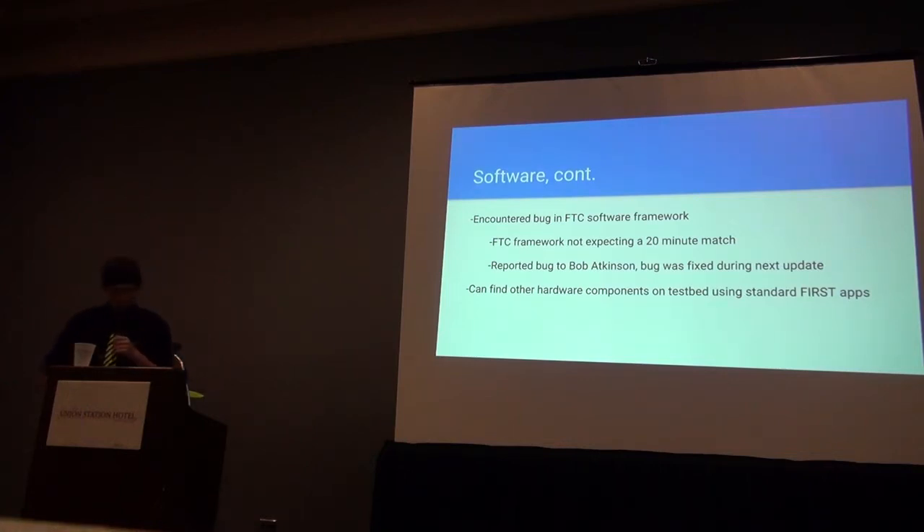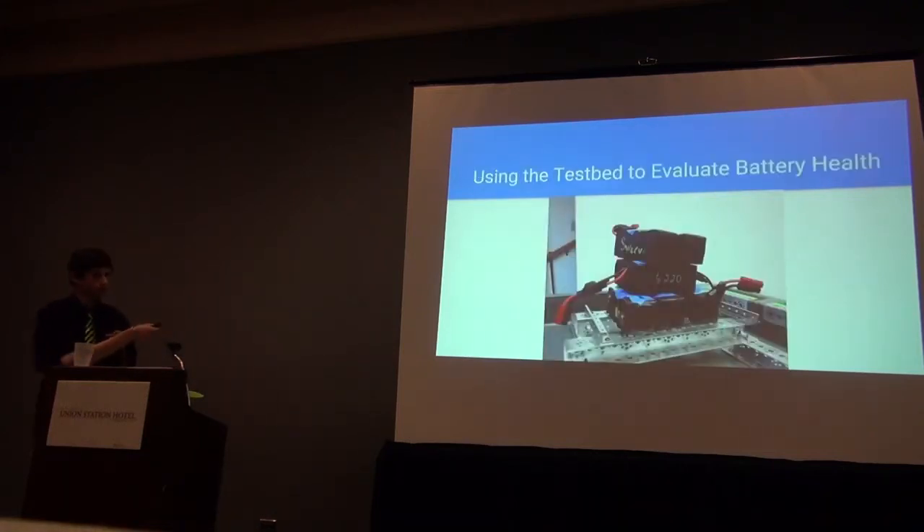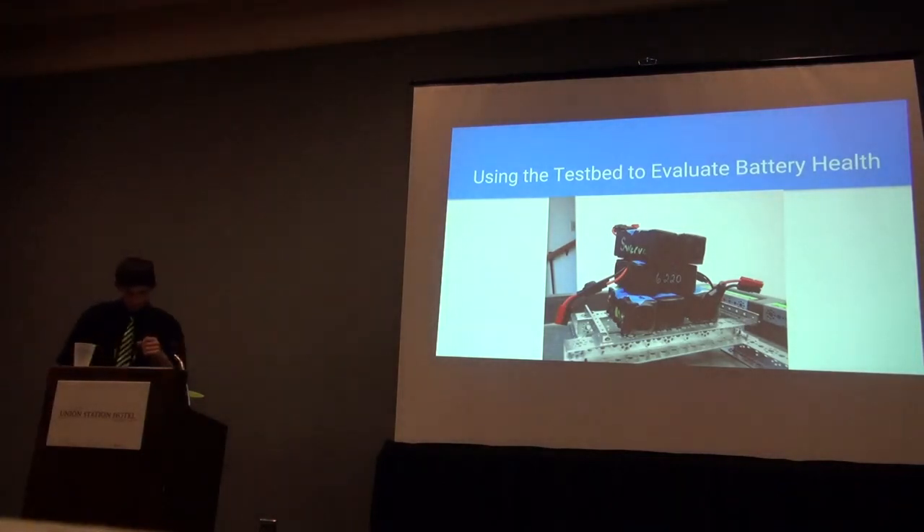This test bed can find all robot components using the FTC app without any modification, just like it would on a robot. It's also worth noting that the core device interface module can be used by itself — we have our phone directly plugged into it without using the core power distribution module. When a team goes into a match, they want to be sure everything on their robot is going to function as intended, and that includes the battery. Determining battery health was the initial motivation for this project.